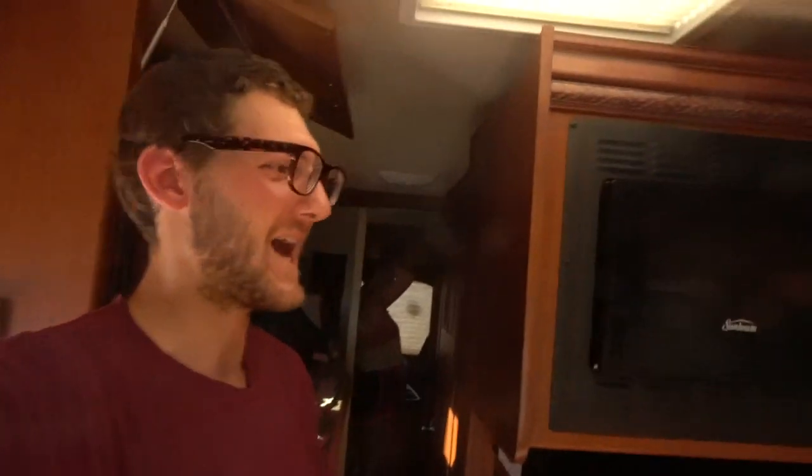All right, so here we go — we have the ladies back here in the master bedroom, where all the magic happens. Say what's up guys! They're changing their bathing suits so we can get one over the camera in here.